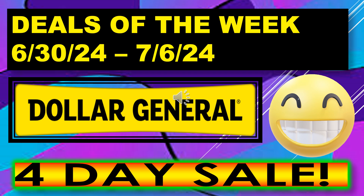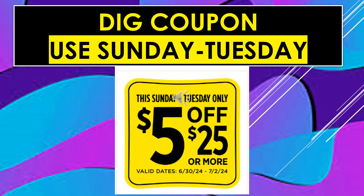We do have a four-day sale coming up. There are two different $5 off of $25 coupons. One is for Saturday, which is on the next slide. This one here is a special one — it's for use only Sunday through Tuesday, so June 30th through July 2nd. If you're going to purchase during those days and want to do the $5 off $25, you can if you clip the digital coupon.